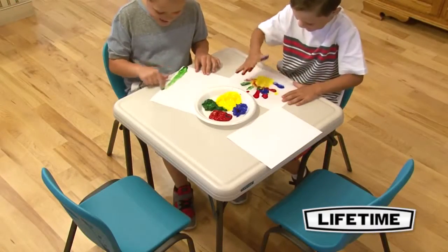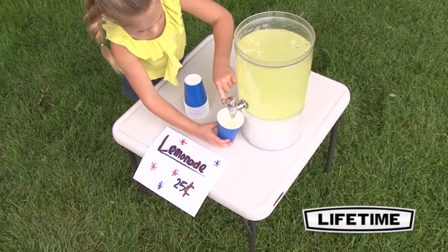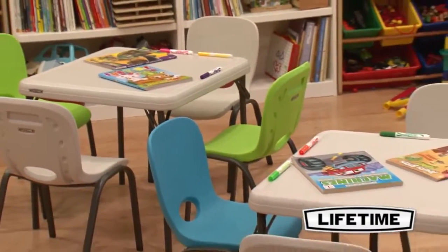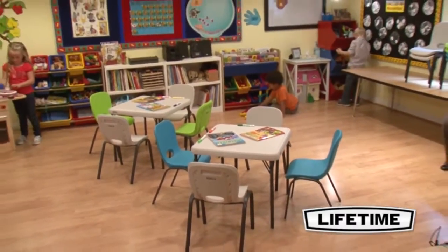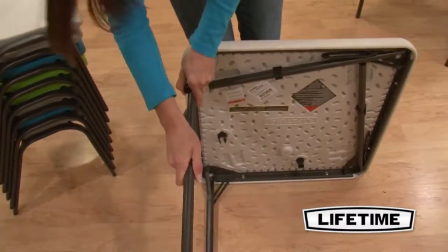The Lifetime Square children's table is ideal for many locations and is perfect for all sorts of childhood projects and games. The table top is constructed of high density polyethylene, making it stain resistant and easy to clean. The table is UV protected to prevent weather damage. Our innovative tack-off pattern provides extra strength and rigidity across the length of the table.